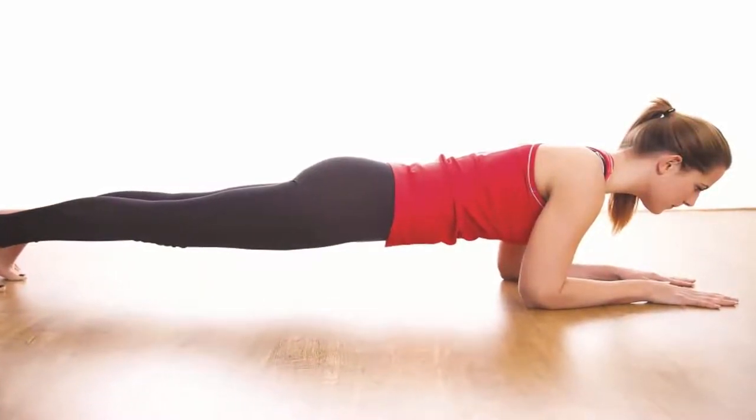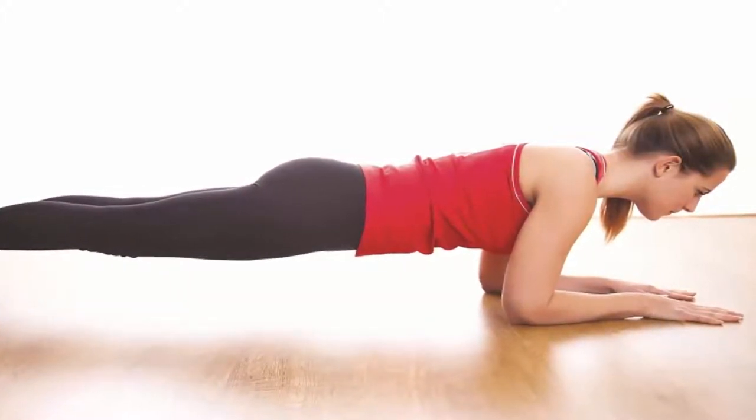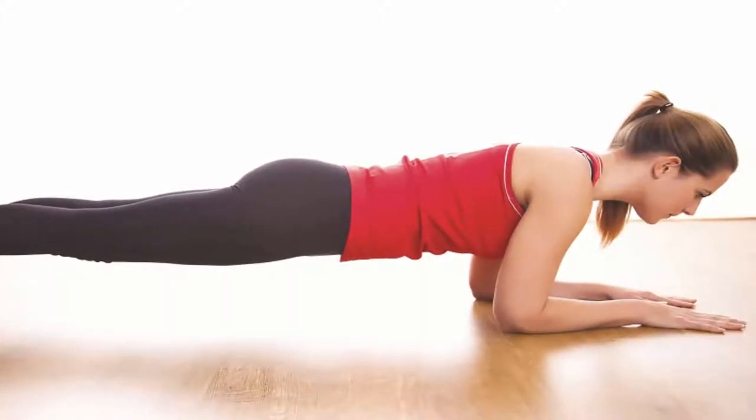The plank: this is an extremely effective exercise which engages the entire core, including the transverse abdominis, which can prevent and relieve back pain. Try to be able to hold the plank position for a minute.